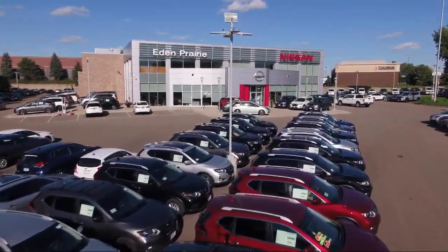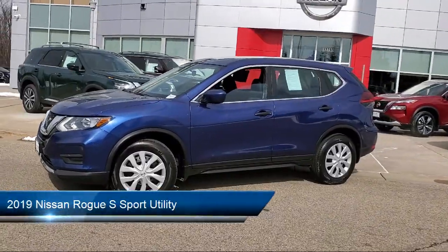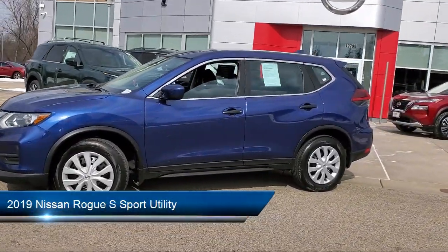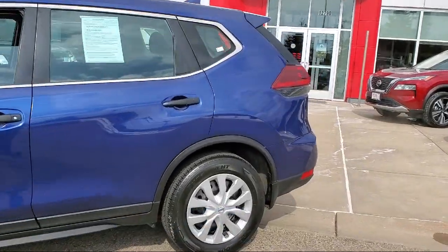Welcome to Eden Prairie Nissan, and here's a look at another one of our great vehicles from our inventory. It comes equipped with auto high beam headlamp control, Sirius XM satellite radio, and keyless entry.